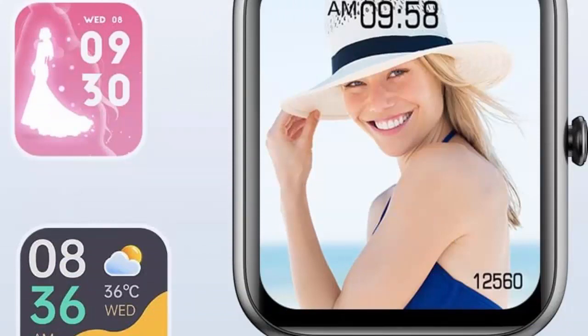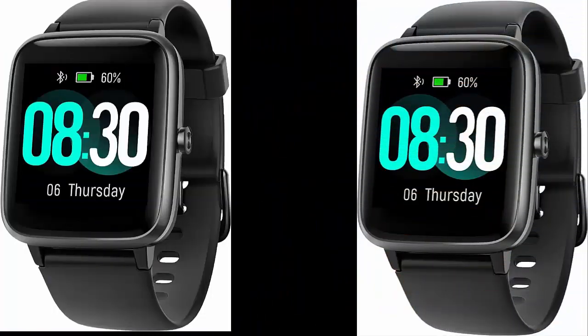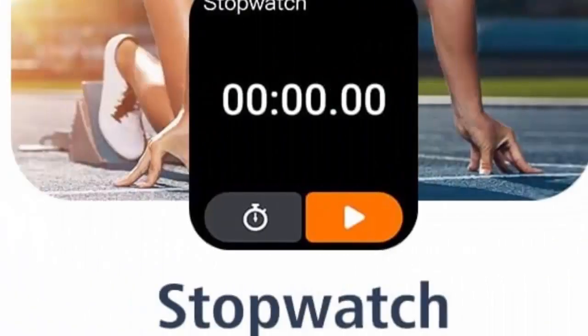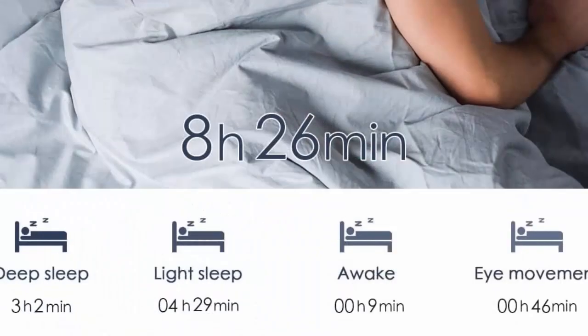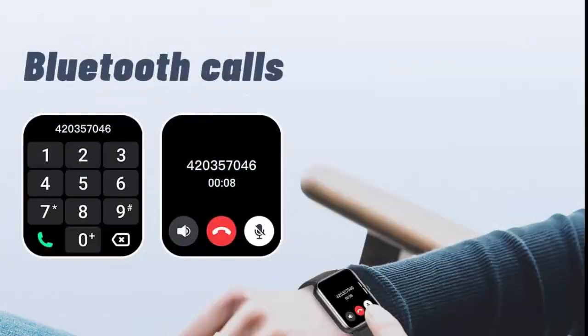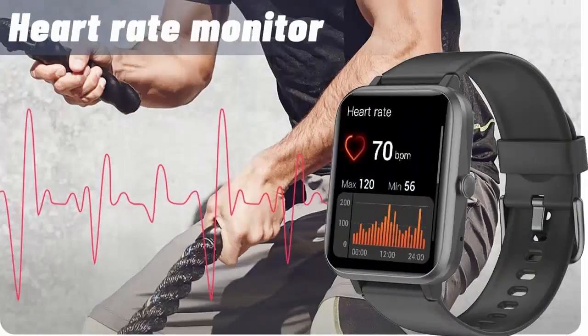Heart rate, blood oxygen monitor, and sleep tracker. This health tracker watch will auto-monitor your heart rate and sleep quality all day. You can also use it to monitor your real-time blood oxygen saturation. By connecting the smartwatch to your phone, the app will provide detailed heart rate charts and comprehensive analysis of your sleep quality to help you stay active and healthy.